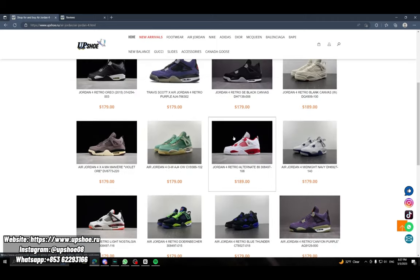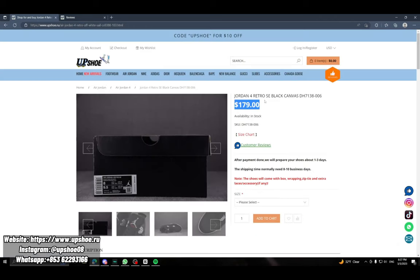So let's pretend we're going to buy the black canvas. You can see it's $179 — this is a good price considering the real shoe is over $500. You can check availability, stock size, and there's also another customer reviews page right there.